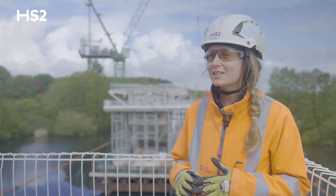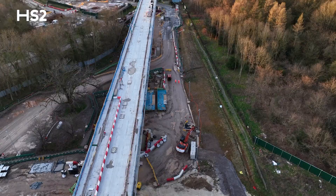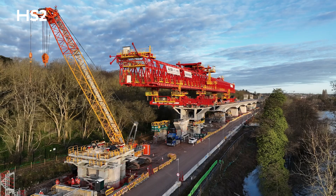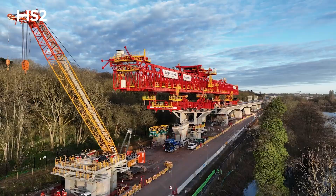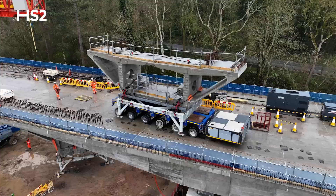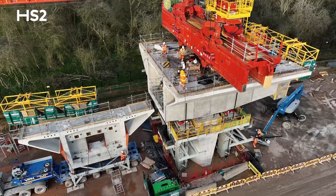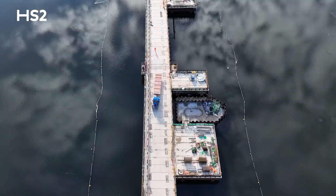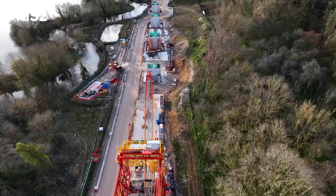Today we're standing in one of the lakes of the Cone Valley Viaduct. We started to build the deck about one year ago — you can see on the far back the launching girder installing the segments. It's approaching a quite interesting part of the construction phase where they're going to install the segments across the lakes, approaching the halfway mark of the whole viaduct.